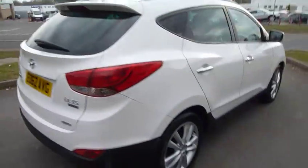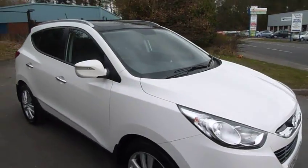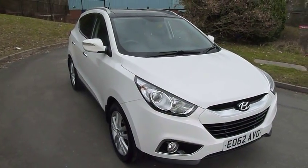As you can see, this car is in immaculate condition and well worth having a look at. If you'd like to come and have a test drive, please contact myself, Matt, on 01952 201 017.